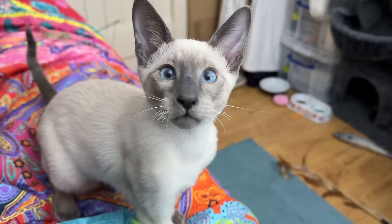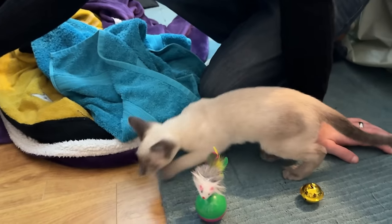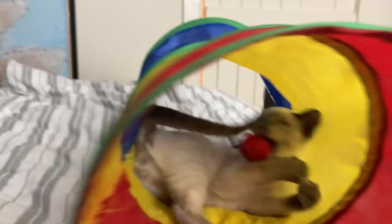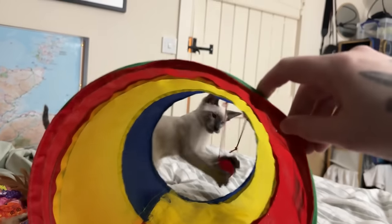This is Akira - he is a blue point Siamese and when we picked him up he was 11 weeks old. Before we went to pick him up we had prepared our bedroom as his safe space, since it's the only room we can properly close off. He immediately seemed at ease and was super curious and playful, with not a care in the world as most kittens do.